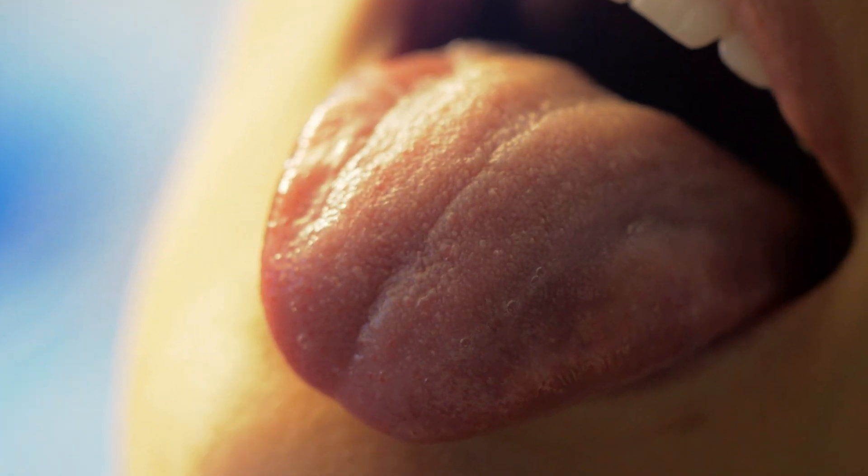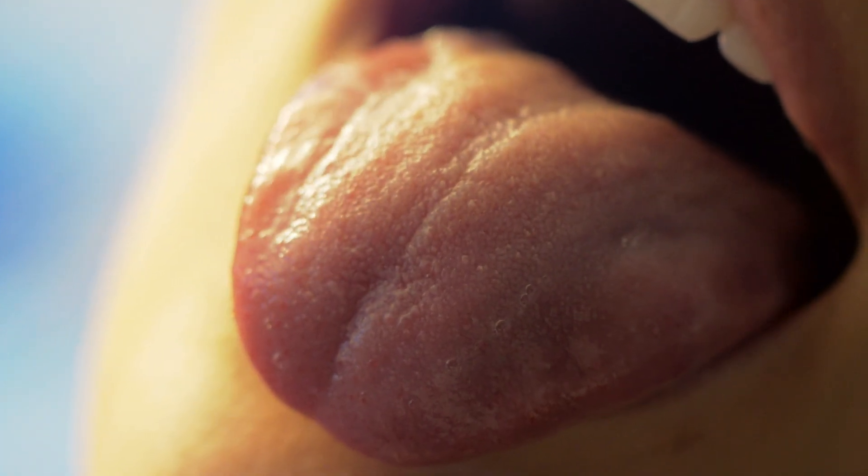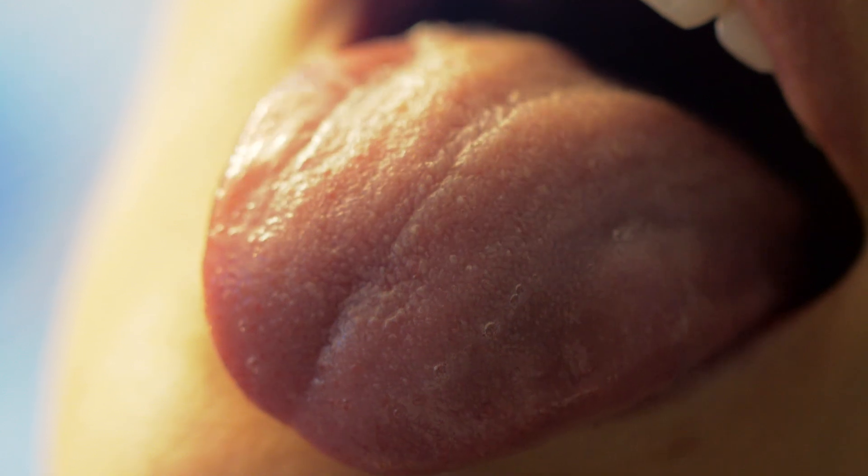But the tongue's awesomeness doesn't stop there. Look at that beauty and all its wondrous wet pinkness. Let's really get in there. Check out all those bumps. Most people think those are our taste buds, but they're actually the papilla, which help grip your food.